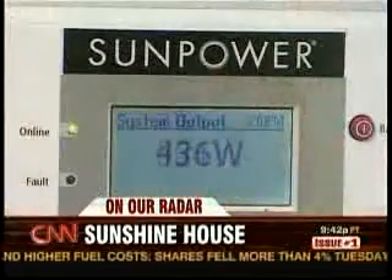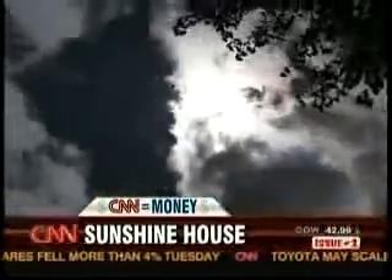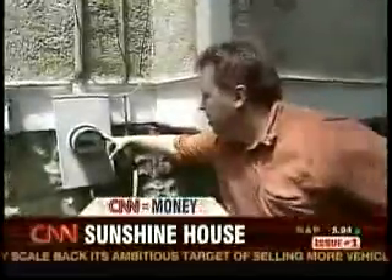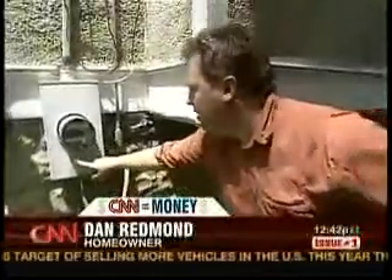They generate about half the power his house consumes but will take years to pay for themselves. Redmond tracks their productivity on a monitor inside. That's the Sun working right then, instantaneously. When the Sun is particularly bright and producing more electricity than the house needs, the electric meter actually runs backwards as the excess is pushed out to the power grid. We're essentially a power production company here on our street.